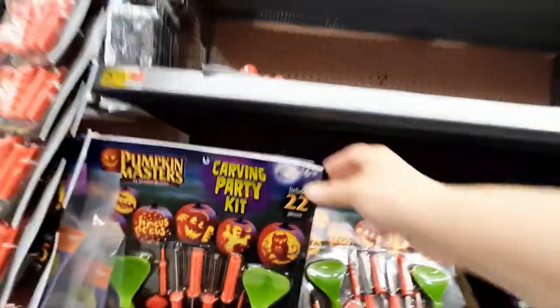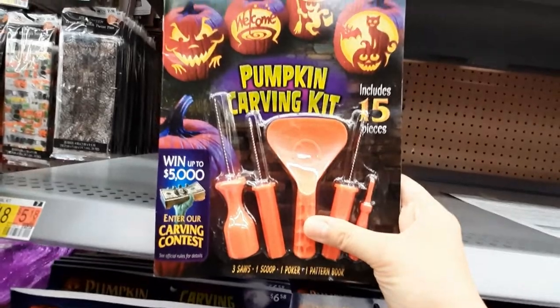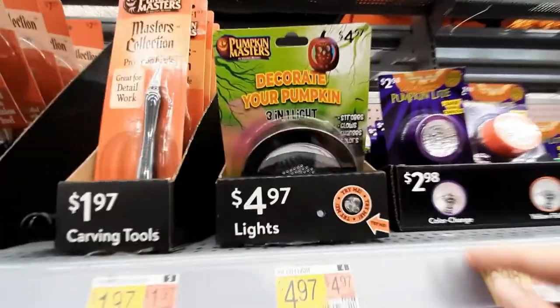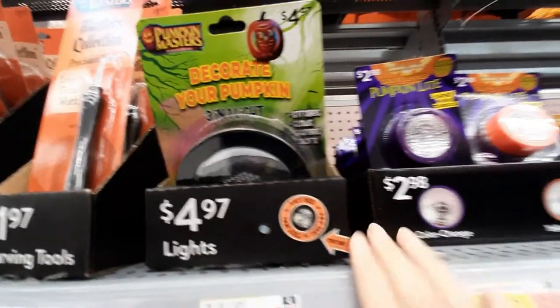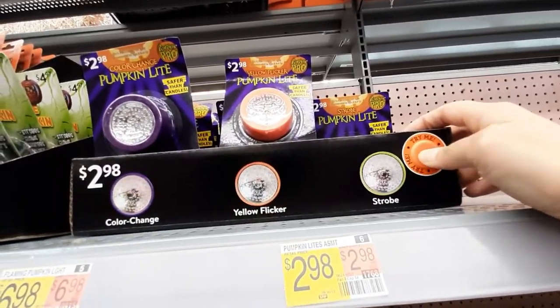And we've got pumpkin carving kits. This is a carving party kit. Fancy. This is just a regular one if you're not having a party. Look at this — it's a master's collection. For pros. I guess it makes your pumpkin flash on the inside.